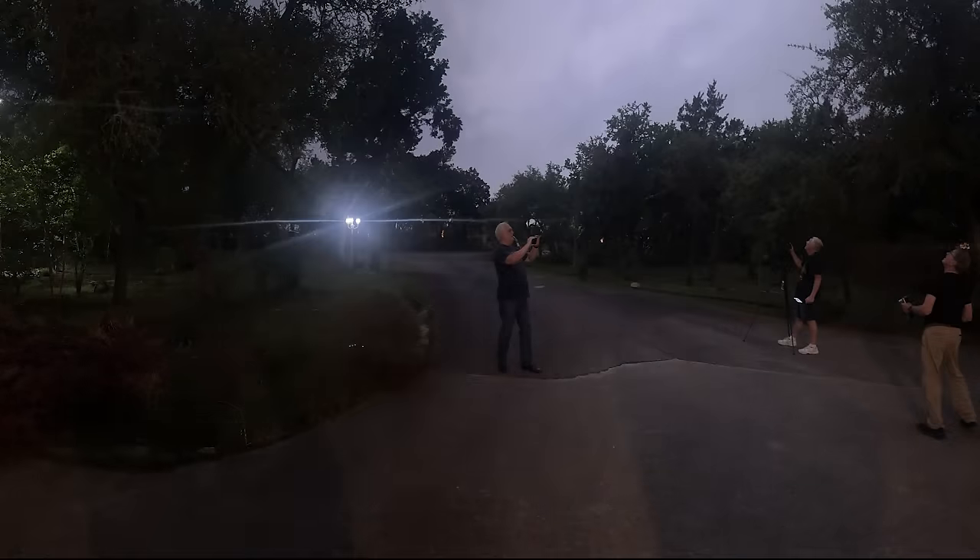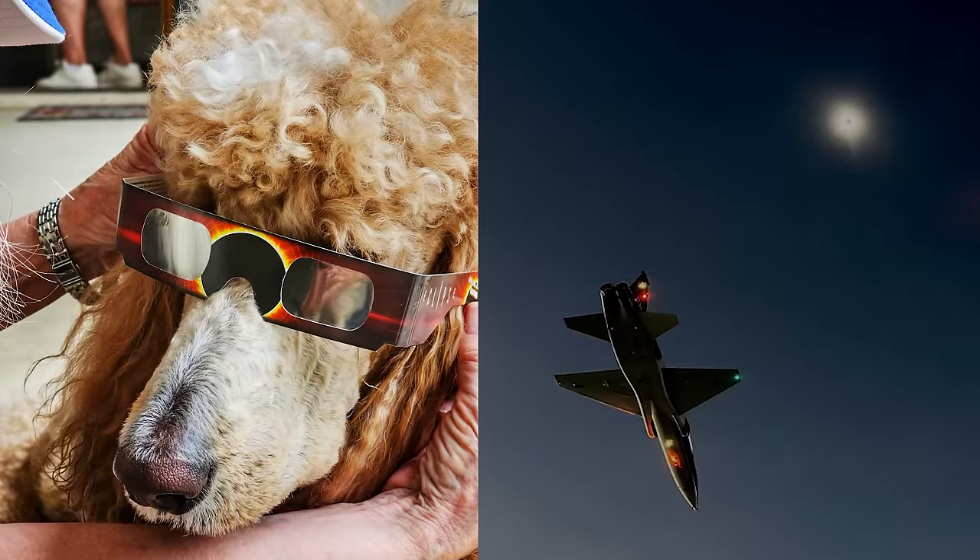It got extremely dark, just like it was in the middle of the night, as you can tell by this photo. The dogs had a great time with the solar eclipse, and this image of a T-38 is from where I went to pilot training.